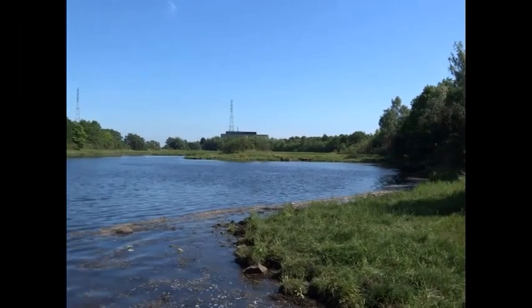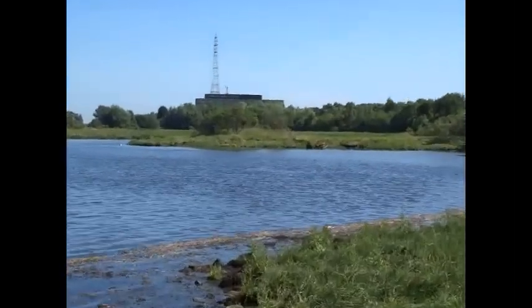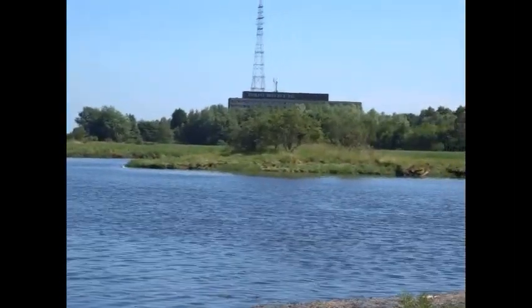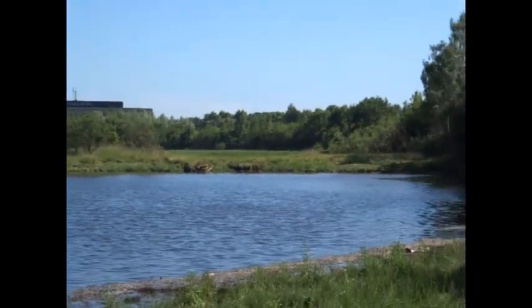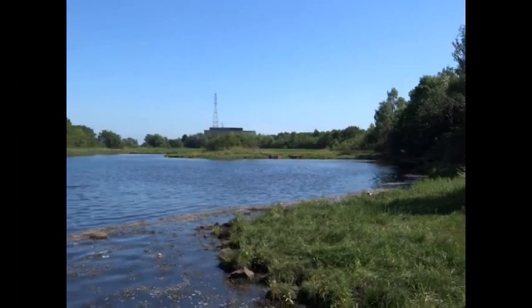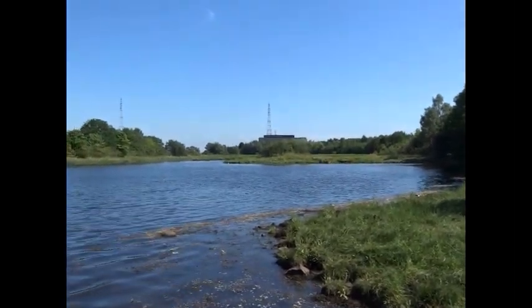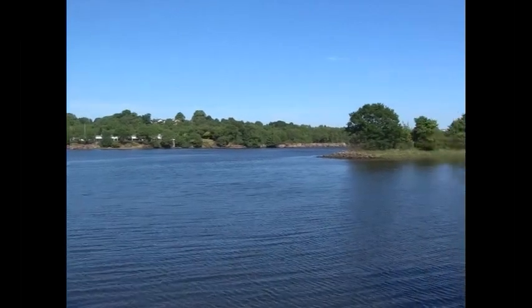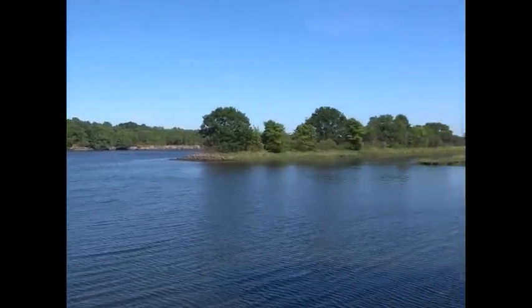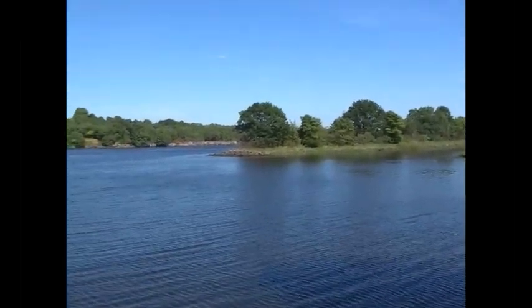Early 17th century maps show this island standing just off the bank of the river, close to where the Erskine Ferry Terminus used to be. Later maps show that a dike was built, the attempt being to narrow the river, to increase the scouring effect and to keep the river from silting up.